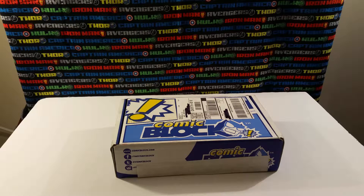Hey everyone, Armor Comics here with another quick subscription box unboxing. This is the Comic Block box. The postmark date is September 30th, so I don't really know if this is the September box or the October box. My last Comic Block unboxing was postmarked September 3rd or 4th, so I don't know if that was September or August — but whatever, here we go.